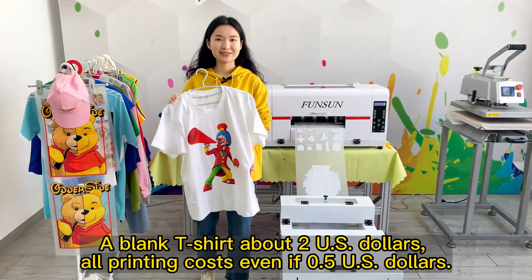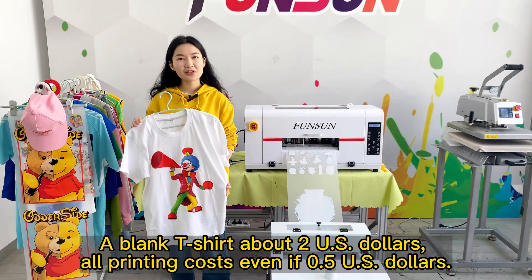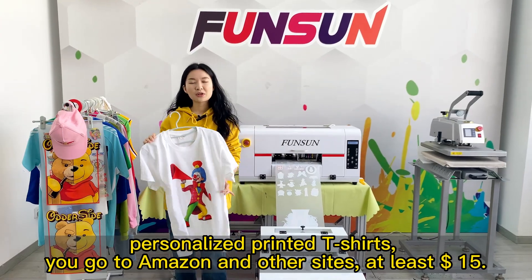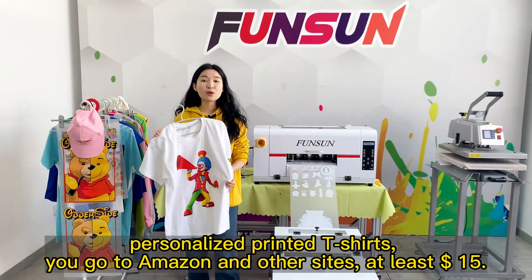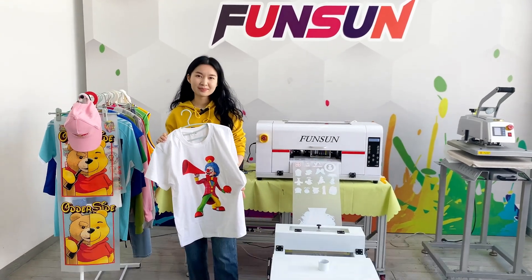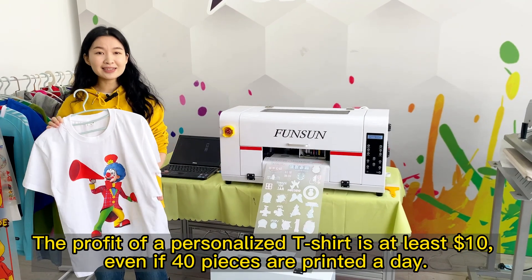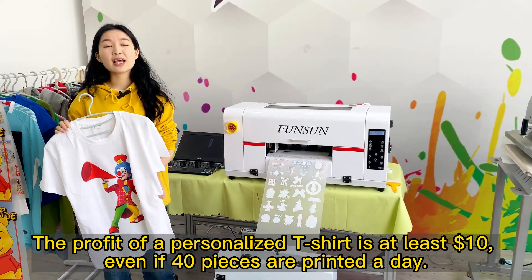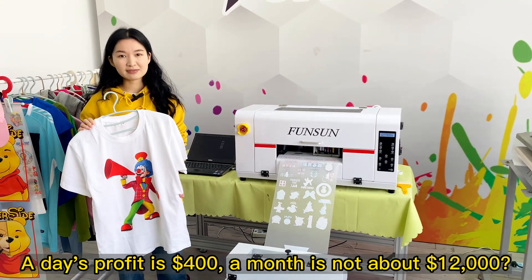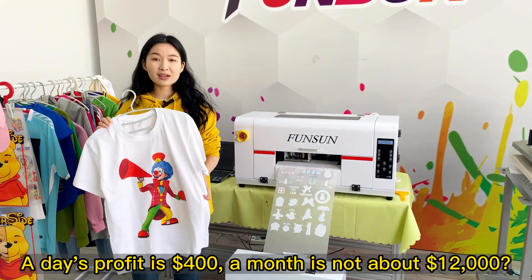A blank t-shirt costs about $2, and printing costs are as low as $0.50. Personalized printed t-shirts on Amazon and other sites sell for at least $15. The profit on a personalized t-shirt is at least $10. Even if only 40 pieces are printed a day, a day's profit is $400, and a month's profit is about $12,000.